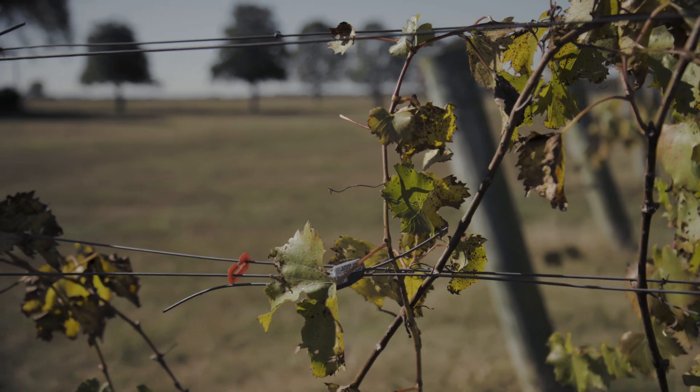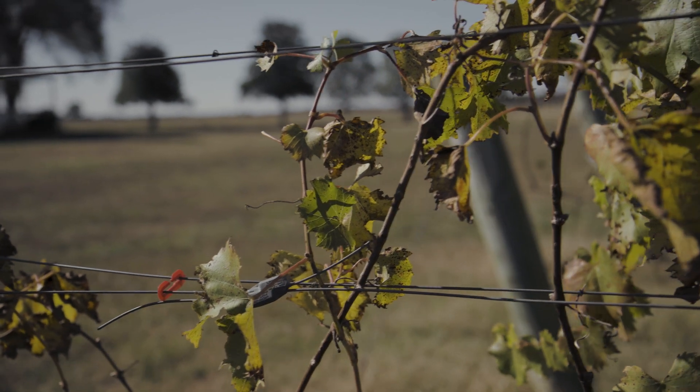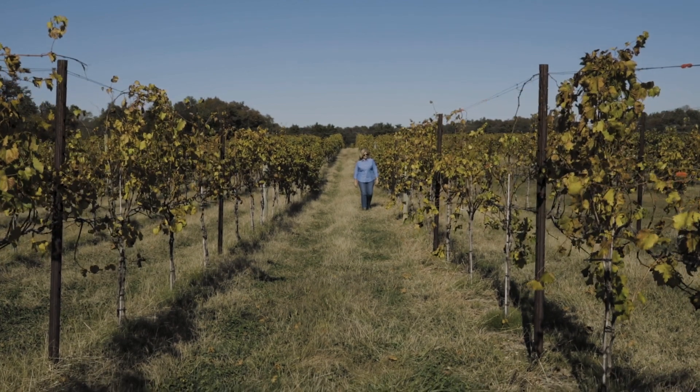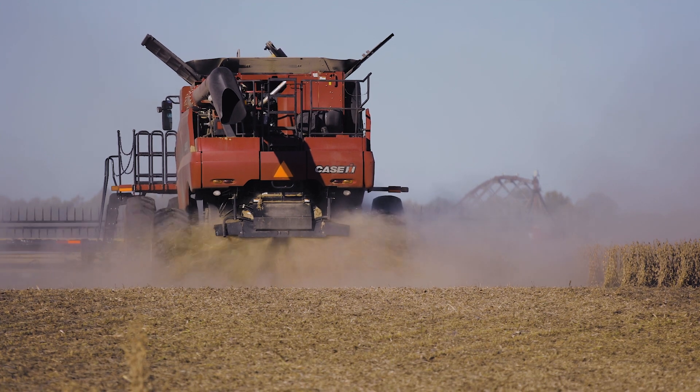They obviously didn't grow as well as some of these other shoots. Farmer and dietician Jenny Schmidt runs her family's farm in Maryland. Across their 2,000 acres of land, they grow grains, vegetables, and wine grapes.